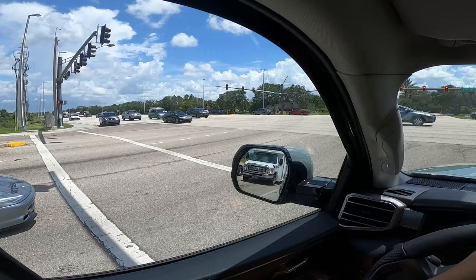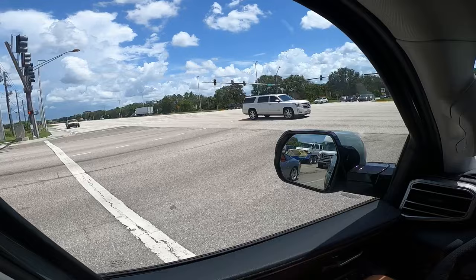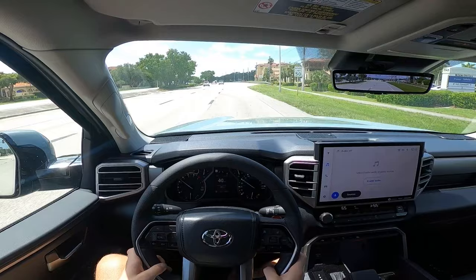The i-Force Max is only available on the Limited trim and higher. It's an option on the 1794, Platinum, and Limited, and is standard on the TRD Pro and the Capstone. You're looking at a price difference of about $4,000 for the i-Force Max, making it nearly impossible to recuperate any fuel savings, especially when considering the eventual battery replacement that will be needed.